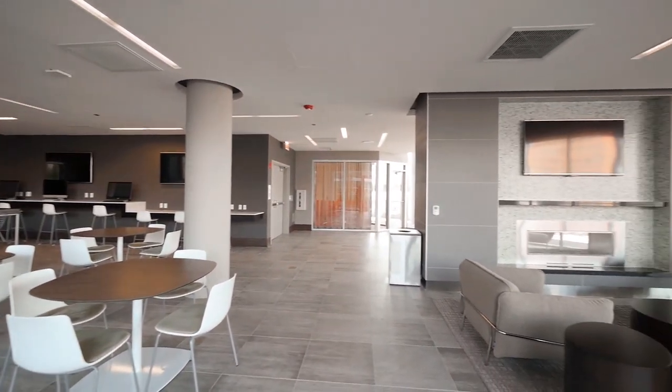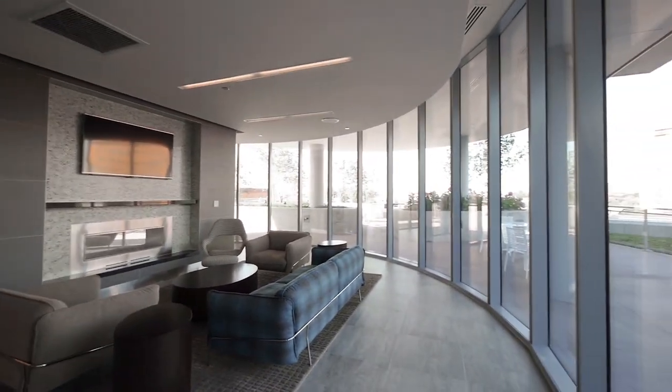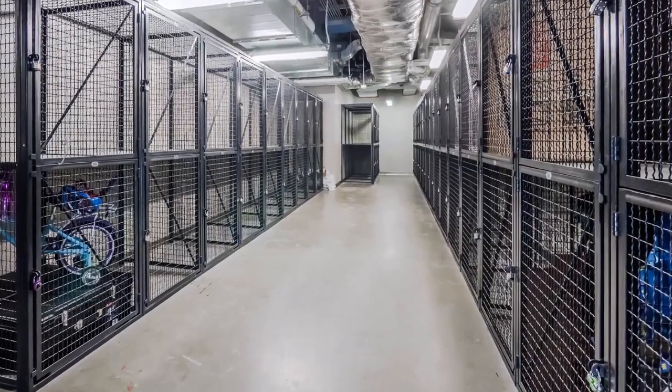The spacious resident lounge has a demonstration kitchen, additional workstations, table seating, comfortable lounge seating areas on both sides of a see-through fireplace, and another conference room. There are resident storage lockers on the amenities level.